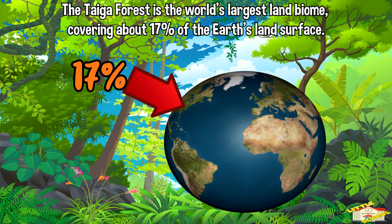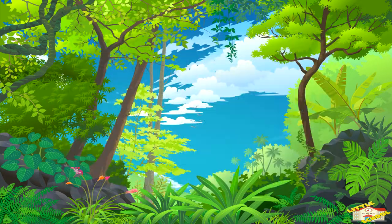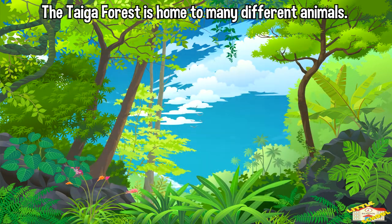The climate in the taiga forest is cold and snowy. The trees in the forest have adapted to the cold weather by having needle-like leaves that don't freeze and can photosynthesize in low-light conditions.